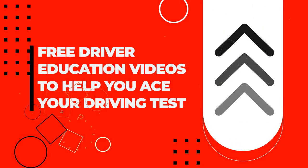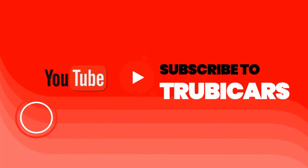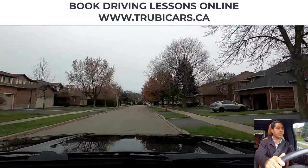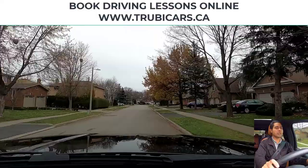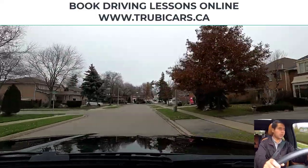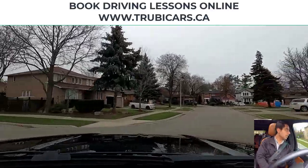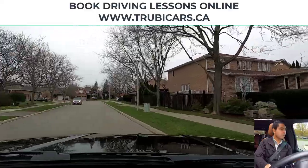Free driver education to help you ace your driving test. Truby Cars. At this next intersection we are turning left, so left signal on, looking in my rear view mirror, and no oncoming traffic, no pedestrian crossing, so that means we can complete our left hand turn.